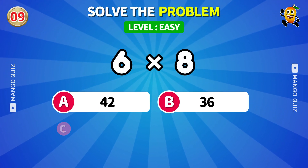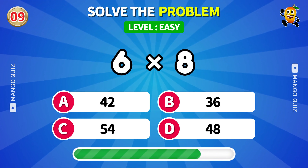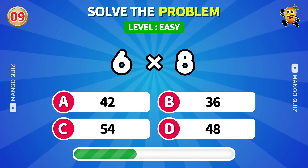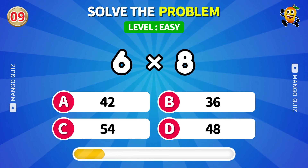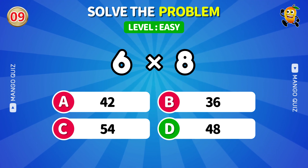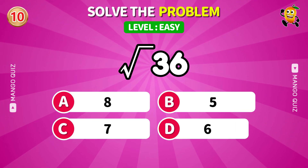Multiplying sixes — easy or tricky? You've seen this one since school. Don't miss it now.